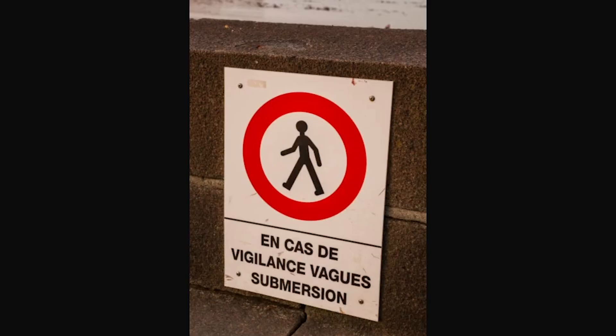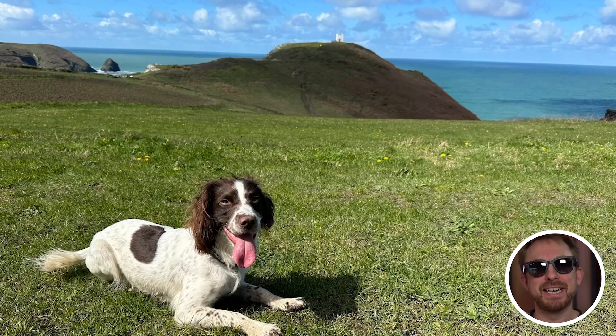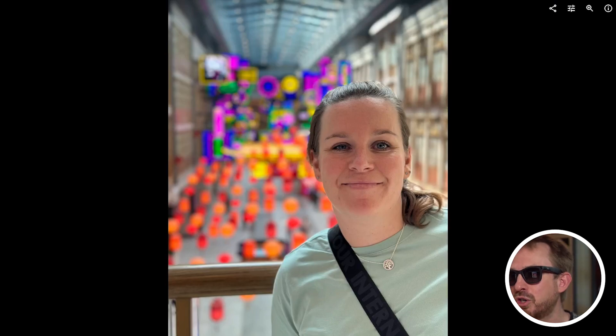Now I'm never going to make a mistake on a French beach again. I asked it to translate another sign and it replied 'no pedestrians.' Then asking it to translate a sign word for word, it came back with 'in case of vigilance, submersion waves' — so if I ask for a literal translation it's not so good, but it gives me the context of things in many different languages. Moving on, I asked 'Hey Meta, look and tell me what breed this dog is' — it said Springer Spaniel, and it's absolutely right. I also asked it to tell me the emotional state of a person — it replied the person appears to be in a neutral or calm emotional state.